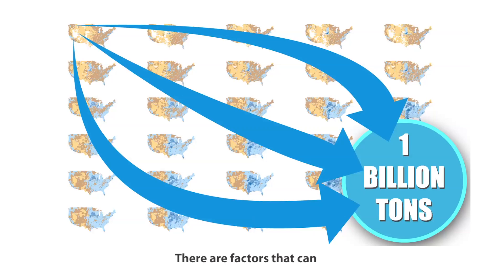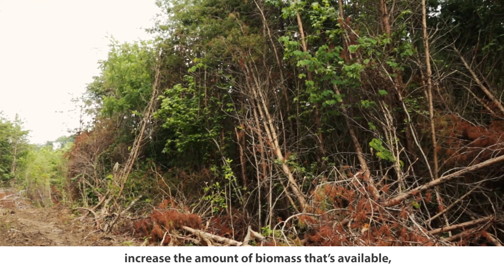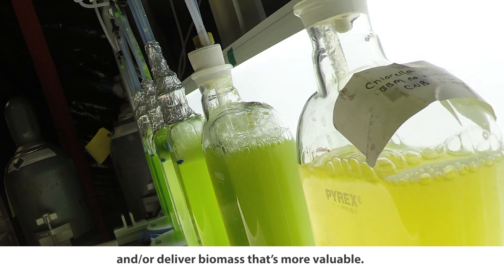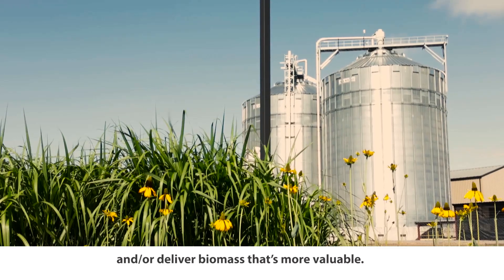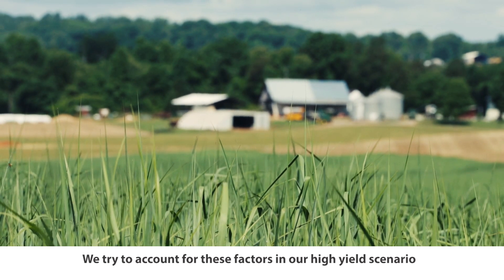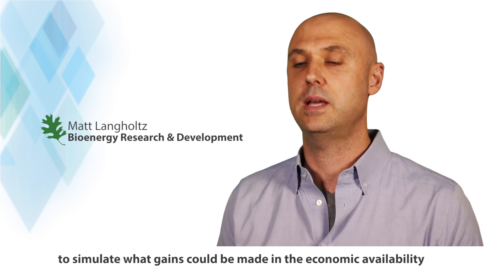There are factors that can increase the amount of biomass that's available, reduce the amount of biomass available, and/or deliver biomass that's more valuable. We try to account for these factors in our high-yield scenario to simulate what gains could be made in the economic availability of biomass on the supply side — that's our supply curve.